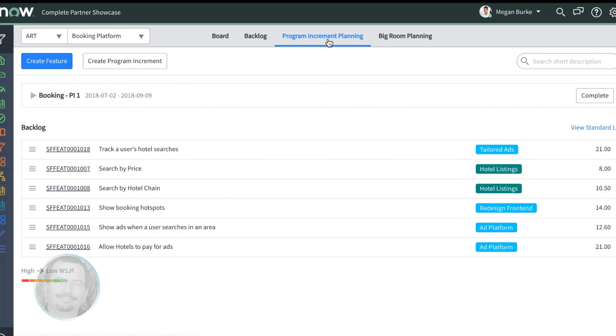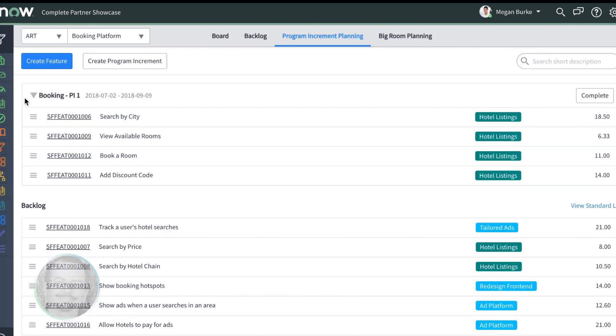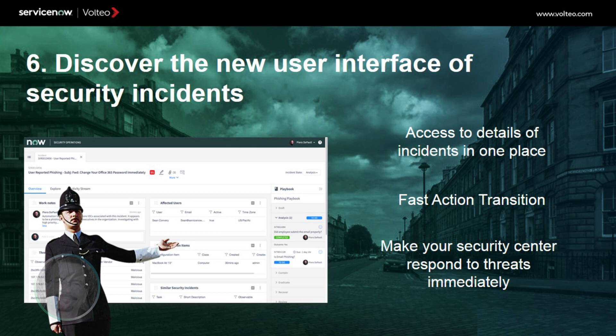Under program increment planning, you can define and update increments to identify the features that need to be completed within that program increment. Finally, we can observe the big room planning board where we will see increment features by sprints and assignment teams with dependency sequencing in a simple and visual way. Security incident response in London brings us a new security analyst workspace user interface for a more modern and easy to understand approach to working multiple security incidents.